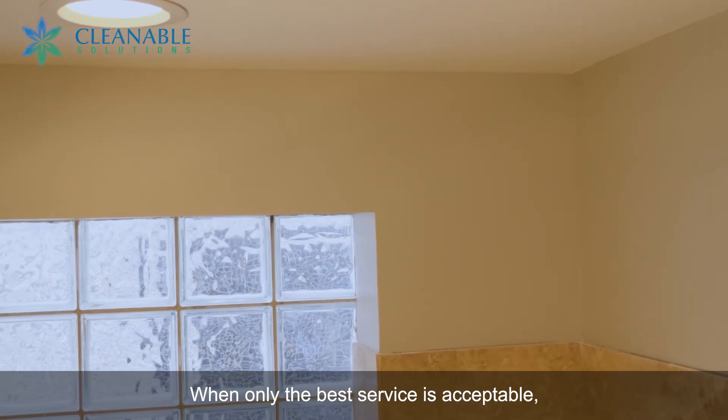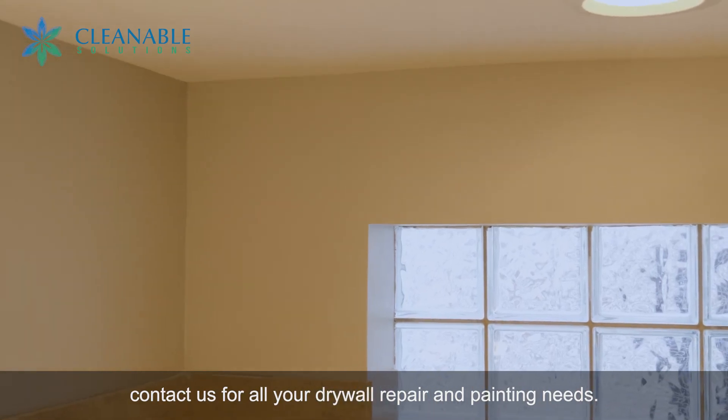When only the best is accessible, contact us for all your drywall repair and painting needs.